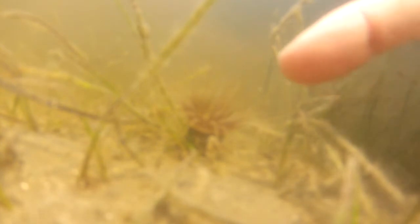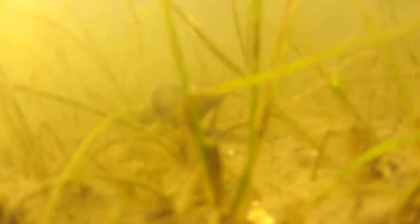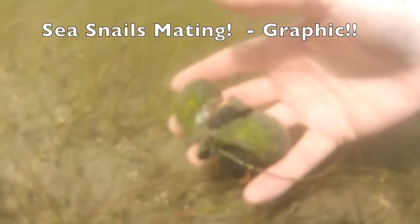Sea anemones are like a marine flower waiting for the food to come to them. Banded tulips are a type of marine snail which are referred to as gastropods. Other gastropods include the lightning whelk, horse conch, and fighting conch. These species of marine snails mate and then leave behind an egg casing which holds hundreds of their newborn eggs.